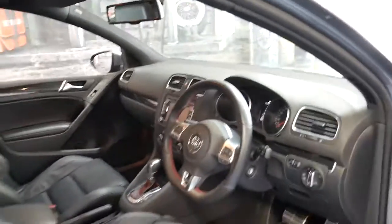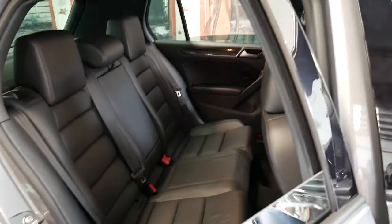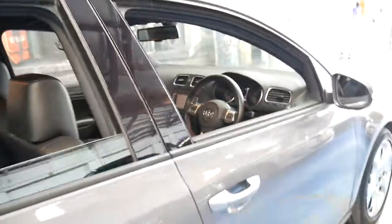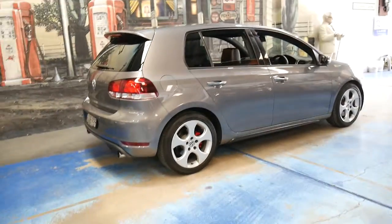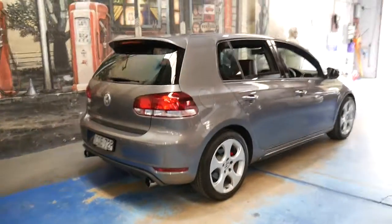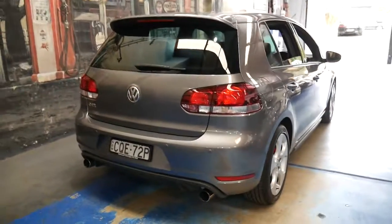It's also got heated seats, and it still has the original two factory keys with it. It's got all the logbooks and this is the two litre 155 kilowatt engine, so it's got plenty of power but it's still quite economical.